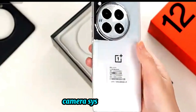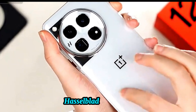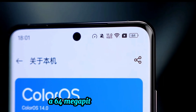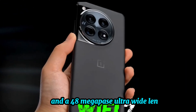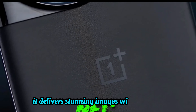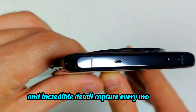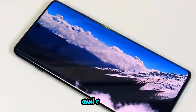Camera system. The OnePlus 12 comes equipped with the new fourth-gen Hasselblad camera system, featuring a 50-megapixel primary sensor, a 64-megapixel 3x periscope lens, and a 48-megapixel ultra-wide lens. It delivers stunning images with vibrant colors and incredible detail. Capture every moment like a pro with its advanced computational photography.